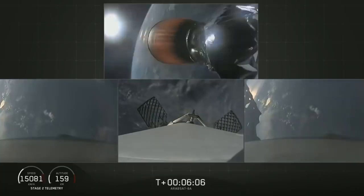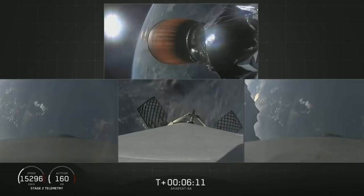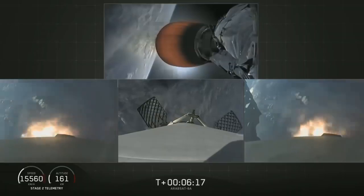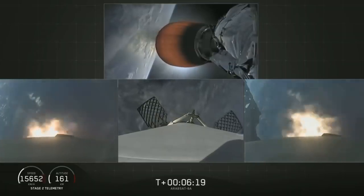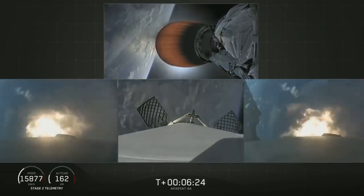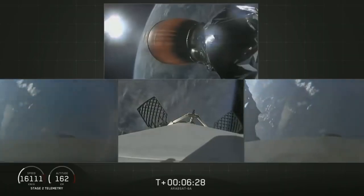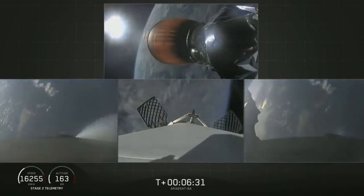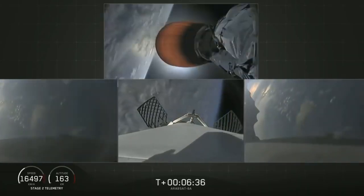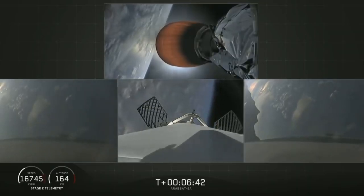You'll see the side boosters on your left and right screen. Side booster entry burn has started — there's the re-entry burn beginning. Stage two trajectory nominal. And the re-entry burn is complete for the side boosters. Now coming up in about 30 seconds the center core, which you see on your center screen, will begin its re-entry burn.